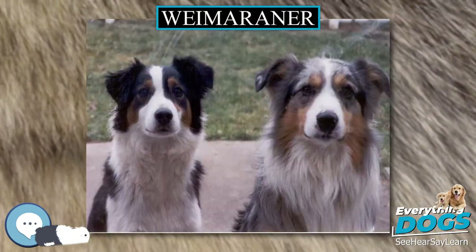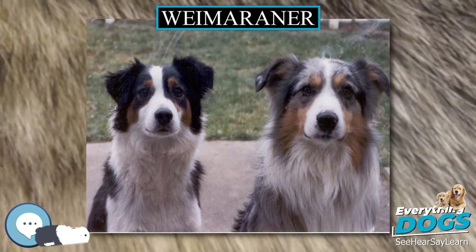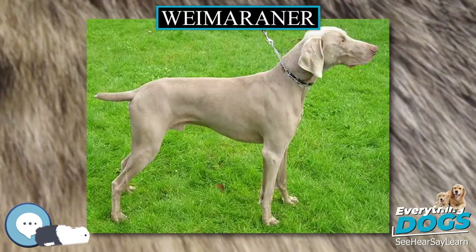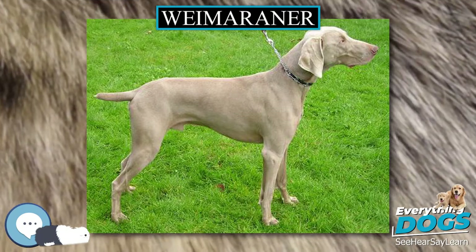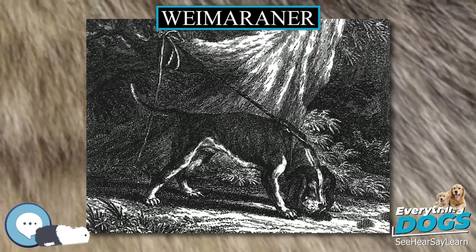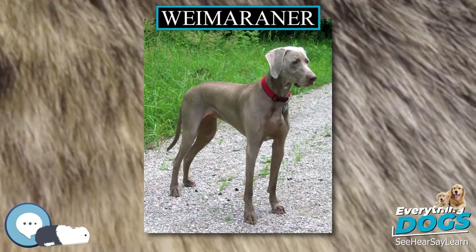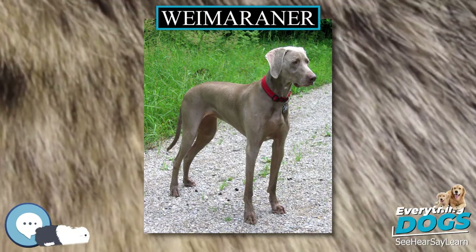The British Kennel Club breed standard describes a tail reaching to the hocks and carried below the level of the back when relaxed, and the German breed club standard calls for a full tail that is strong and well coated, which can be carried above the line of the back when the dog is working. Weimaraners are great water dogs, as evidenced by their webbed paws. The eyes of the Weimaraner may be light amber, grey, or blue-grey.